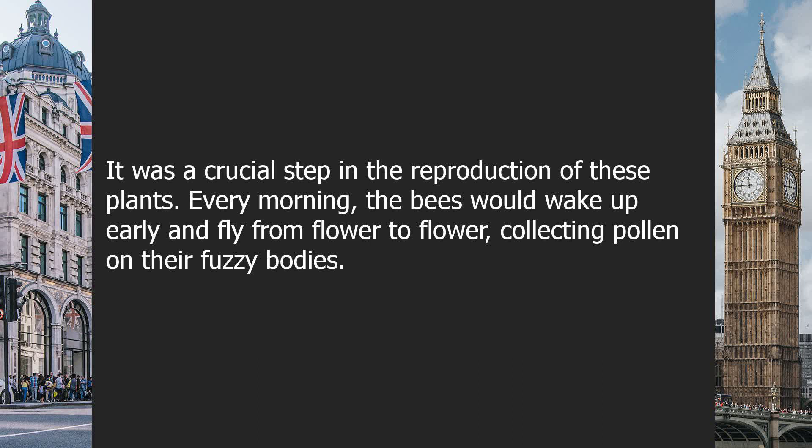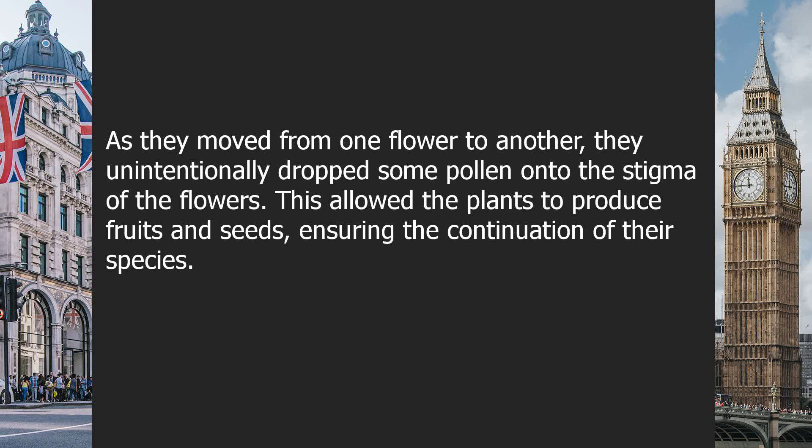Every morning, the bees would wake up early and fly from flower to flower, collecting pollen on their fuzzy bodies. As they moved from one flower to another, they unintentionally dropped some pollen onto the stigma of the flowers. This allowed the plants to produce fruits and seeds, ensuring the continuation of their species.